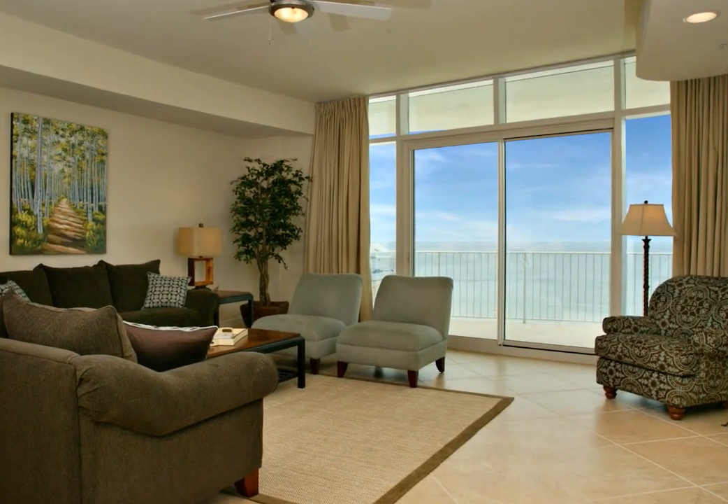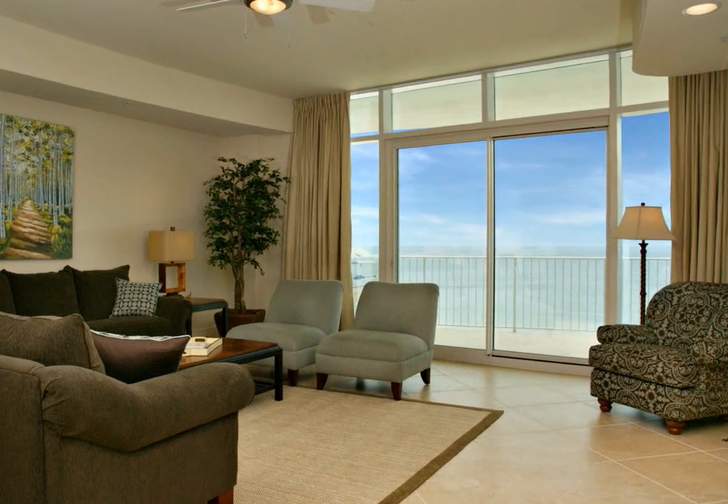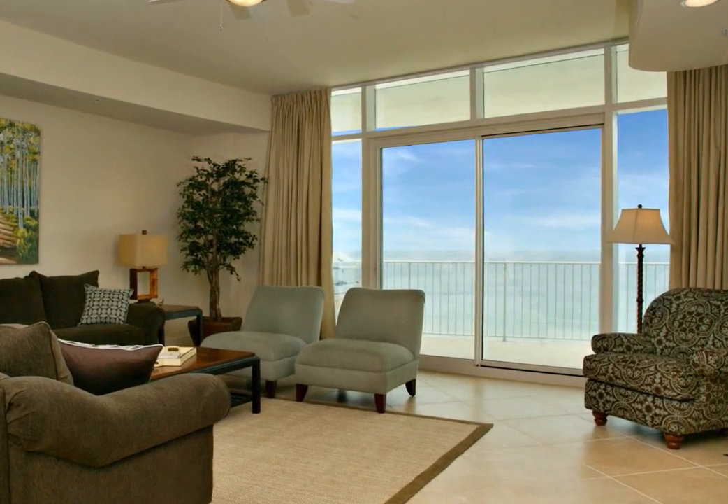This upscale unit has a private balcony with a panoramic view of the Gulf of Mexico and the white sand beaches the Alabama Gulf Coast is famous for.